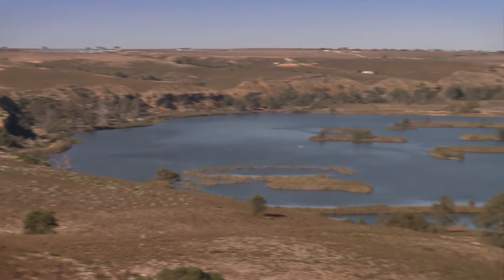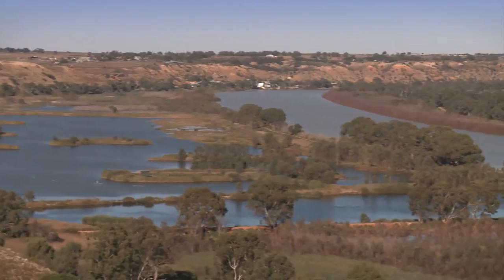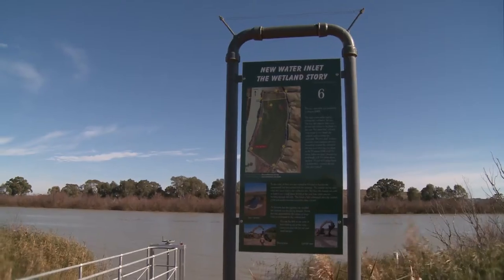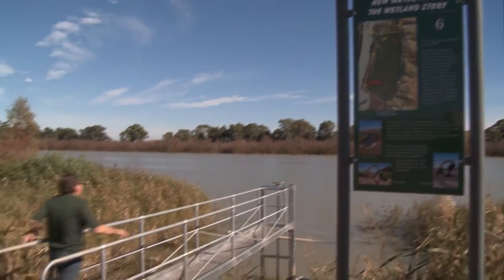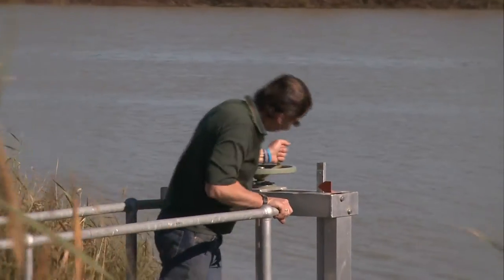Nestled among farmland in country South Australia, this watery haven for bush wildlife is in good hands. Paywalla Wetland is under the dedicated guardianship of the Wetland Habitats Trust, a group of volunteers who own and protect this environmental site on the River Murray.